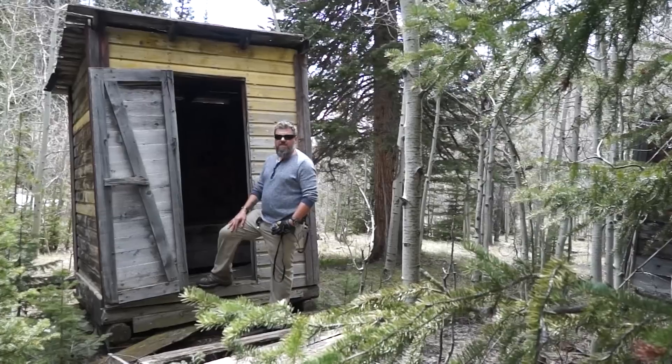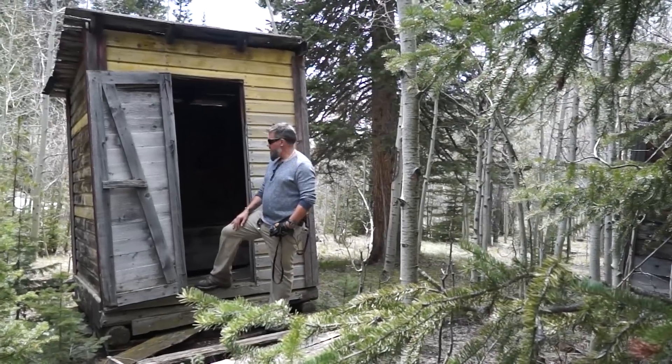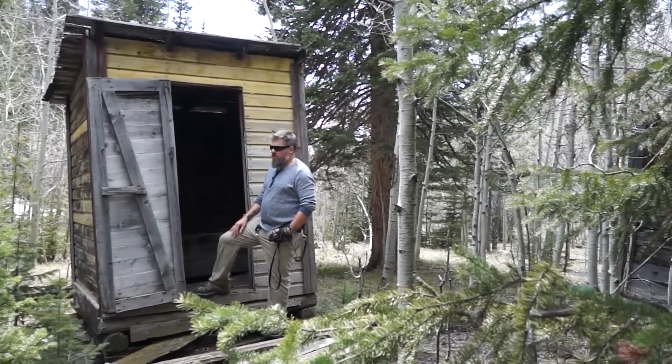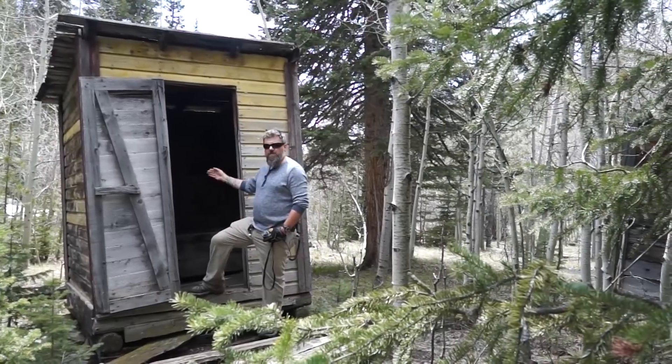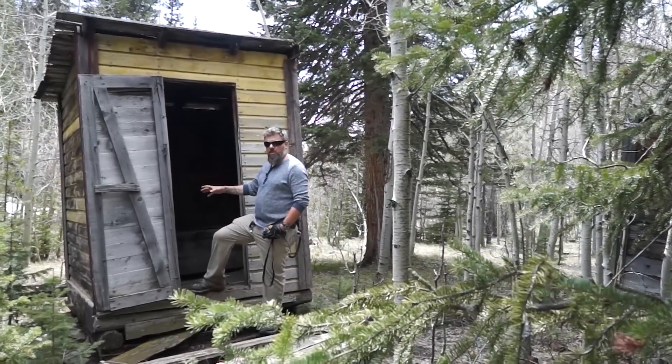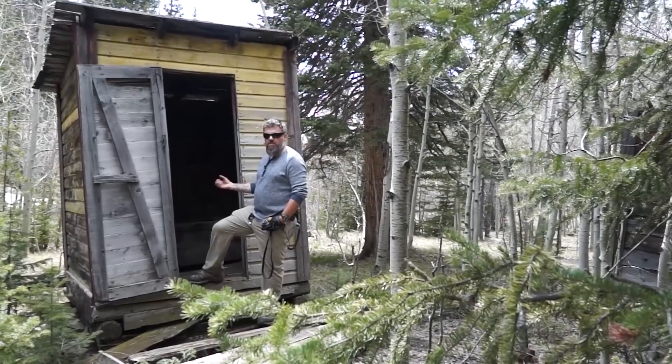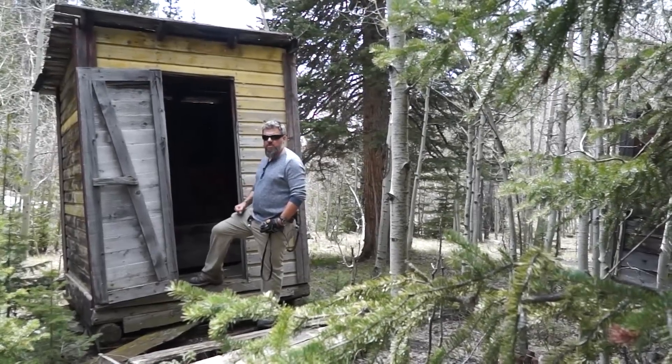Outhouse here — it's a two-hole outhouse. There's also a small hole over here, which I find interesting and intriguing. I would say it's a pee hole. However, there may have been midgets working at this mine who could not make it to the upper deck, so they used the lower deck. We'll shoot some footage — you be the judge. Midget miners or small children.